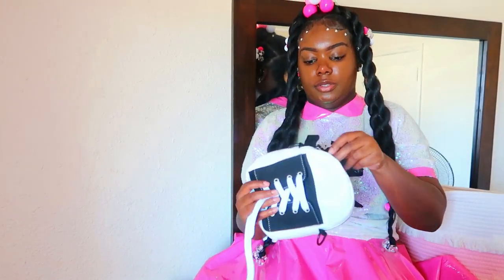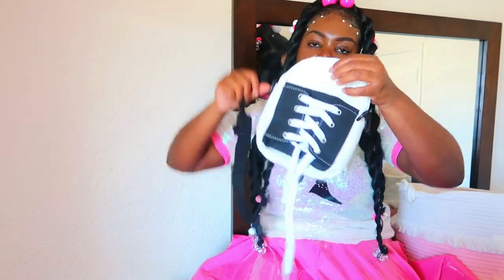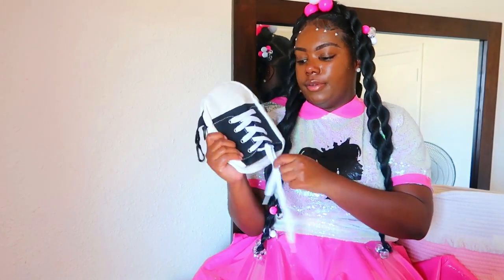Next I have this Converse shoe bag right here. I really like this little crossbody bag — it reminds me of a Converse shoe. Here's the strap on the inside. If you're a Converse fan, most definitely get this. I got this from — I want to say Dolls Kill or HalloweenCostumes.com. Just look up 'tiny shoe bag' and it'll pop up. Amazon probably has it too. You can tie it and everything.